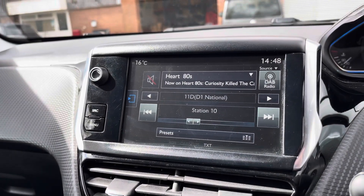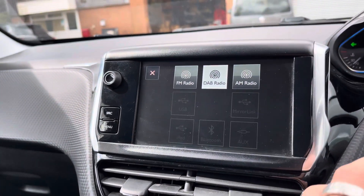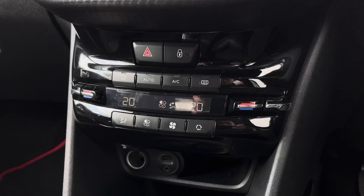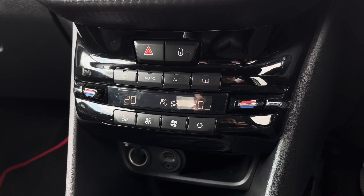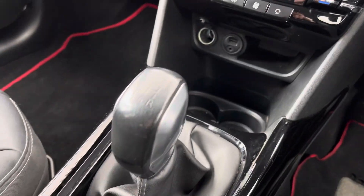Moving into the centre, we have the car's touchscreen multimedia system for access to features such as radio. Alternatively, you can choose to connect your own Bluetooth device to play your favourite songs through the vehicle's sound system. Just below, we have the car's simple to use climate control system here, along with some additional connectivity.